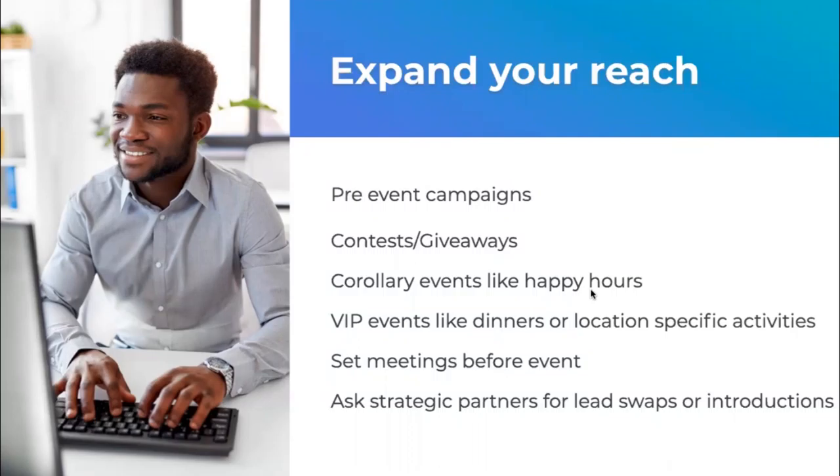Doing VIP events is another powerful tactic. We used to love doing a harbor cruise out in San Francisco for our VIP customers and the enterprise clients we were trying to close, and our success rate at closing those was fantastic. Finding opportunities for additional events to go alongside the event you're sponsoring is really valuable.